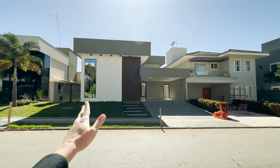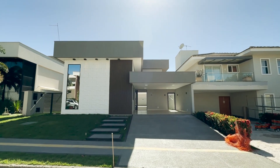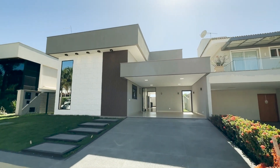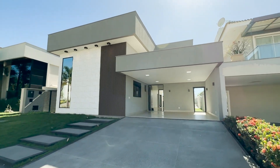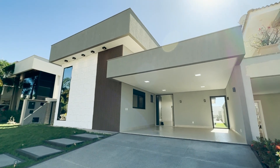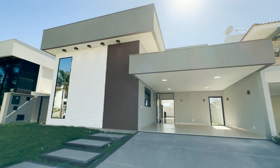Pessoal, a maravilhosa propriedade linear disponível para venda aqui nos Jardins Valencia, em Goiânia. Olha que casa incrível que eu trago para vocês. Algo raro — uma casa linear nova aqui nessa região tem muita procura e pouquíssimas ofertas.